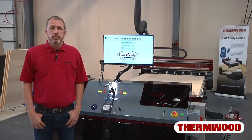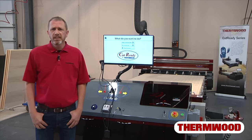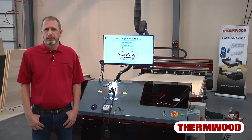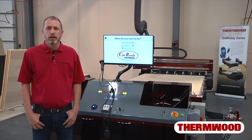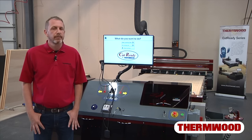Hello, my name is Jody Wilmus. I am product manager for Thermwood's CutReady product line. This is the first in a series of short videos to give you a better understanding of what CutReady is all about, what it can do for you, and how it can benefit your business.